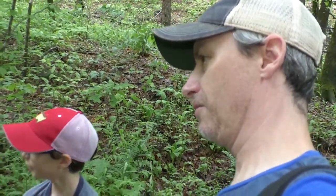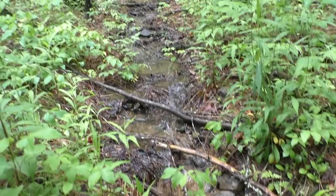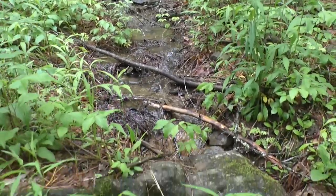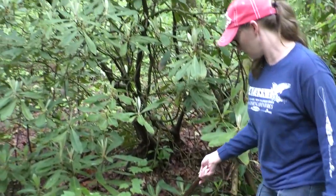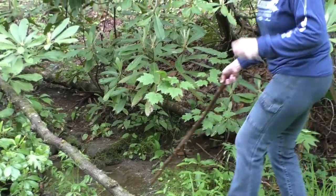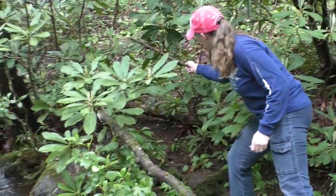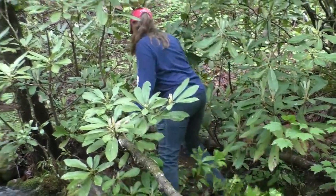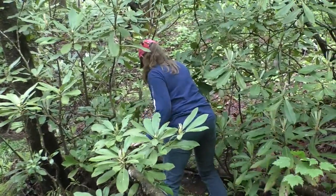We hadn't gone far when we could see we were going to have to cross a little bit of a stream up ahead. The stick is always the best tool for clearing spider webs, and we could tell the trail was lightly traveled by how overgrown parts of it were.